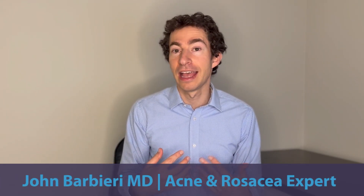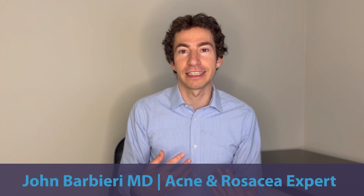Hey there, pimple stoppers! In this video, I want to talk about the role of encapsulated benzoyl peroxide in the treatment of rosacea. For those who are new to the channel, I'm Dr. John Barbieri. I'm a board-certified dermatologist and acne and rosacea expert.